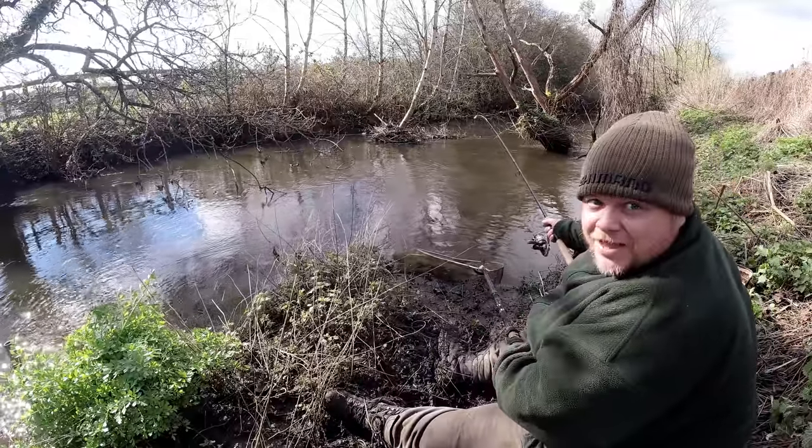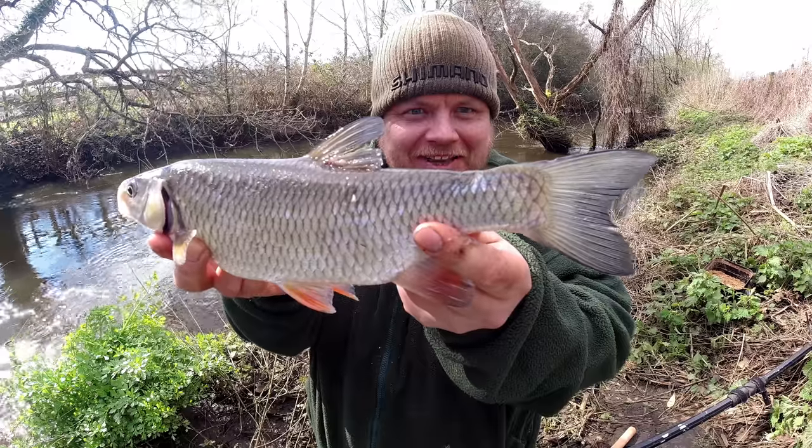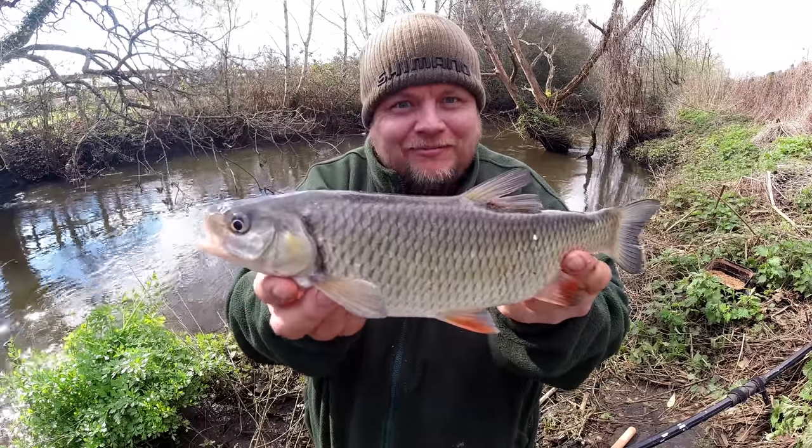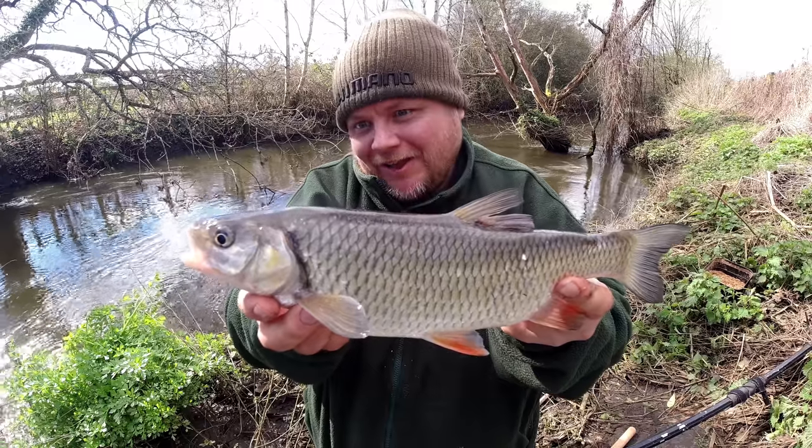A smaller but nonetheless brassy and well-enamelled chub — lovely. Nice ink-stained, one for the future, but one that's very welcome today. Yes, very nice.